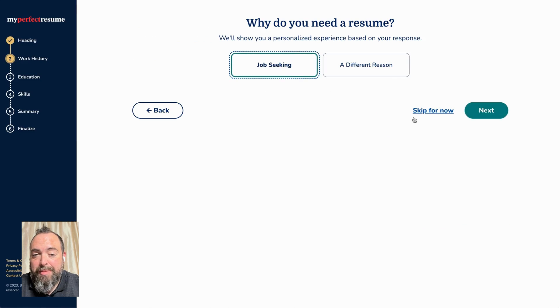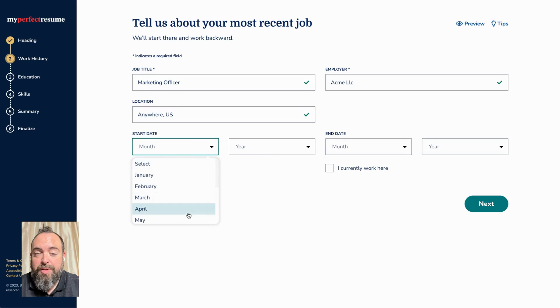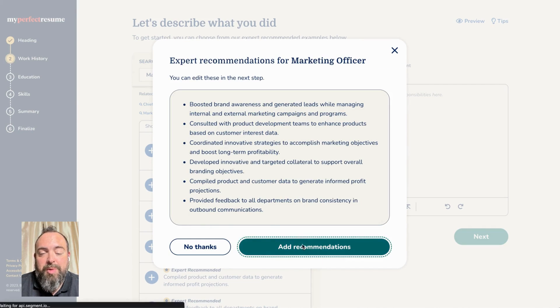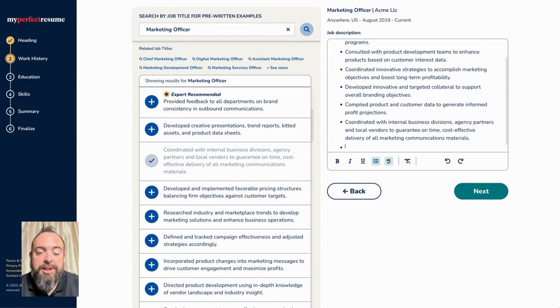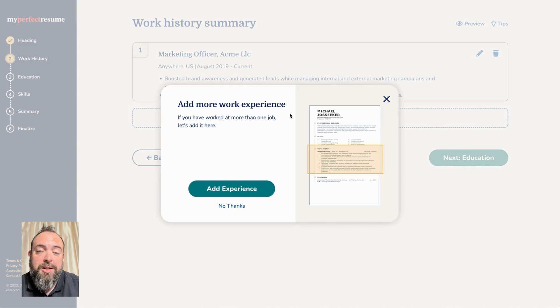The next section is the job history section. We're going to start with our most recent job. We're going to fill in the basic information: title, company name, where the job is located, and our employment dates. We do offer an option to click if you currently work at that job. But this next bit is where My Perfect Resume really shines — we're going to provide you with certified professional resume writer written content that you can add with a click of a button and adjust or change. You can even add your own bullet points if you want. This is a really great feature to help when you're struggling to come up with ways of talking about your experience.